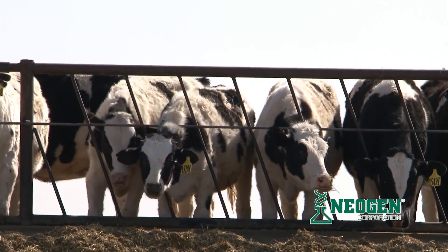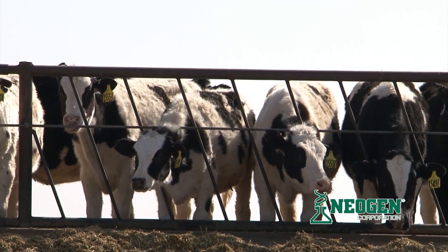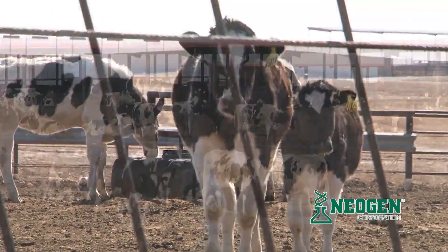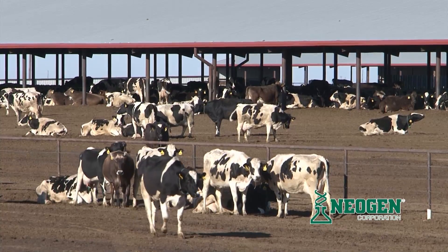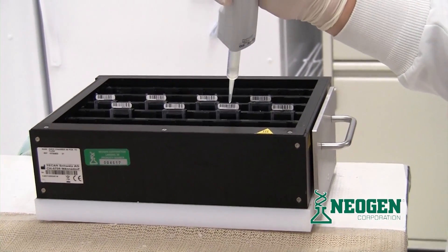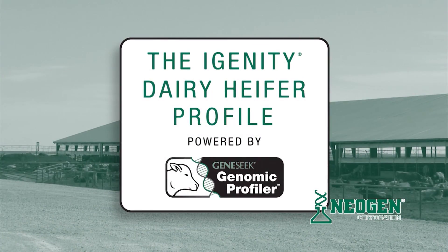Hello, I'm Ty McClary. Today, I'd like to introduce you to an exciting new opportunity in dairy cattle breeding. Neogen Corporation has recently announced the availability of a genomic profile test for dairy heifer selection. Since 1998, Neogen's agri-genomic companies have worked with countless beef and dairy cattle breed associations and breeding companies around the world to use the latest DNA technology to increase herd profitability. The iGenity Dairy Heifer Profile is a product of that innovation.